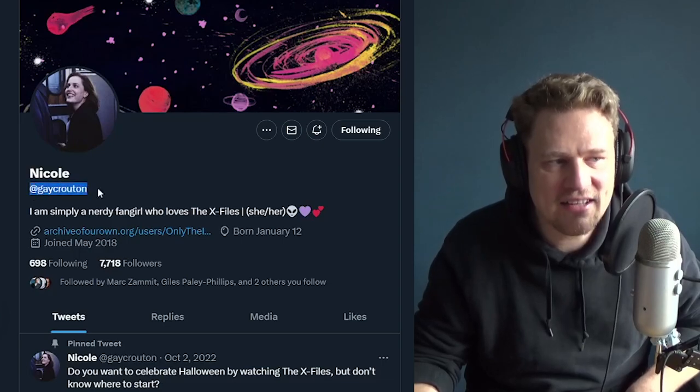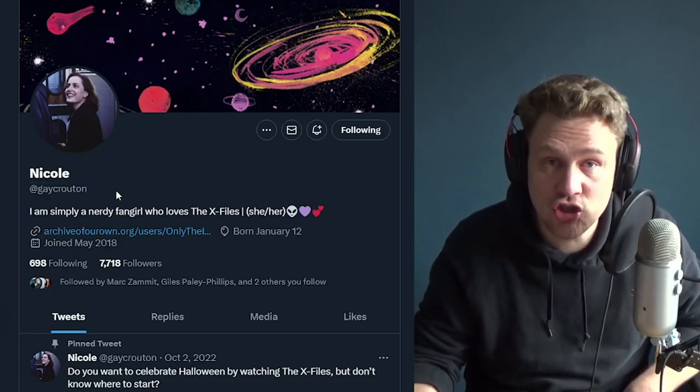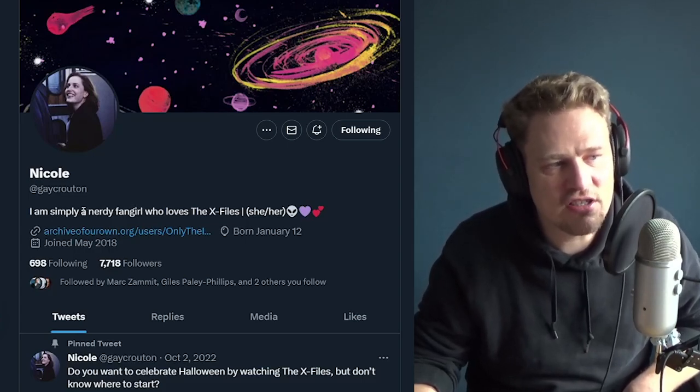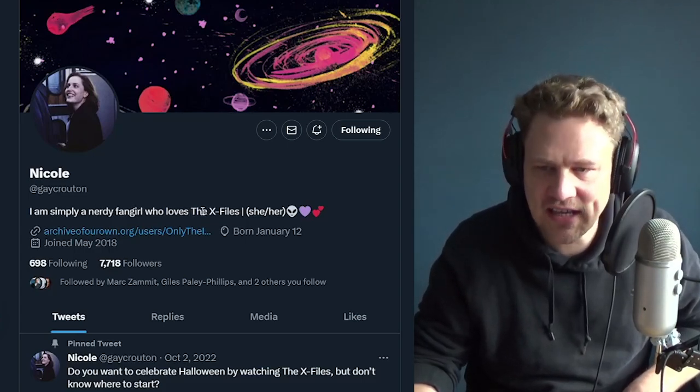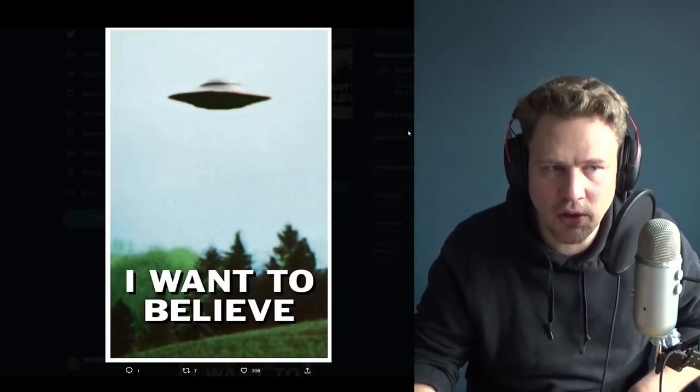I found this detailed Twitter thread breaking down the history of this poster, and it is really, really interesting. It was put together by Nicole at Gay Cruton on Twitter — please give her a follow, because she's doing a great job breaking this down. She's a self-described nerd fangirl who loves the X-Files, so she's really diving deep into the origins of this poster. I want to share this with you guys, because it is, at least to me, deeply fascinating.